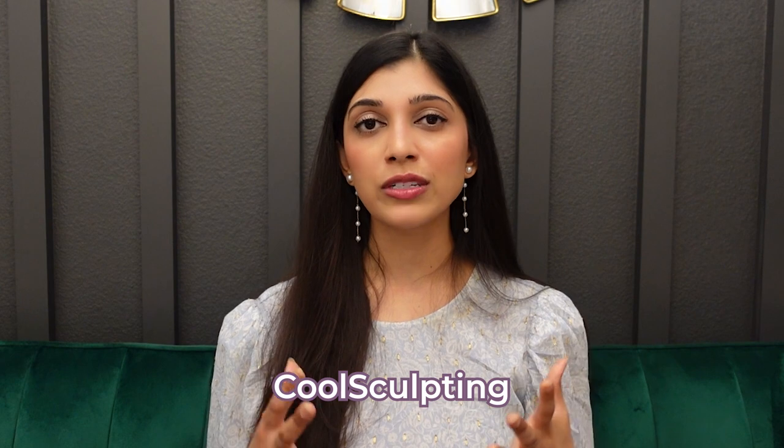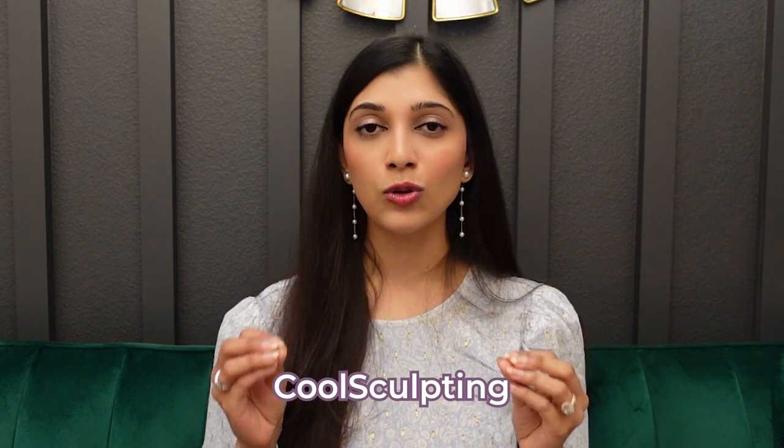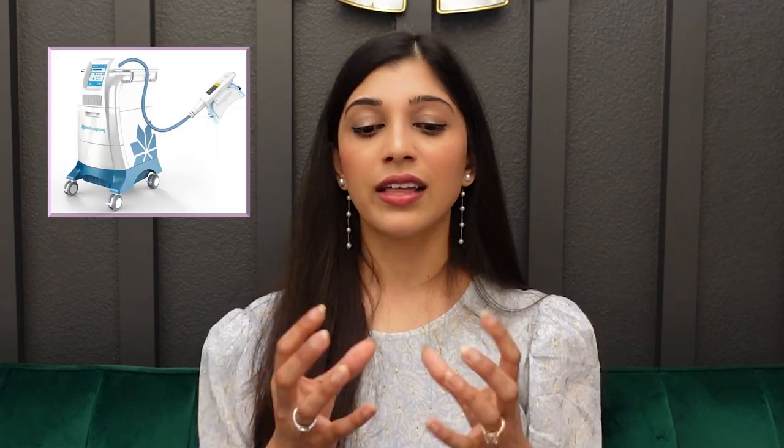I do think liposuction is a better treatment than Kybella. We can also use something called CoolSculpting, which has applicators that we attach to the fatty area underneath the chin. It then freezes the fat without affecting any skin on top, selectively freezing the fat, which then gets dissolved by your body.